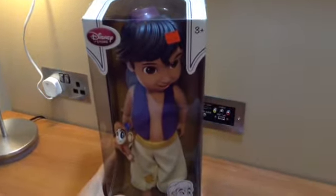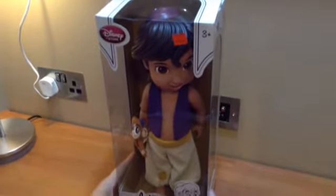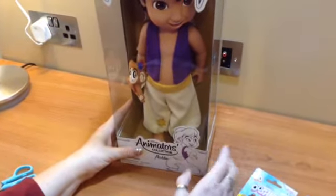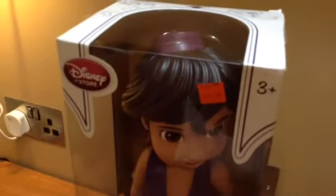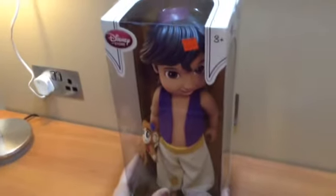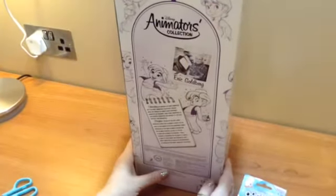Hi everyone, so this is the next installment of my holiday doll haul. I had a visit to the Disney Store and they had their Animator Collection dolls reduced by 25% — it was $22.99 down to $17.24. I have all of the girls, but I didn't have any of the boys, so at that price I bought Aladdin.